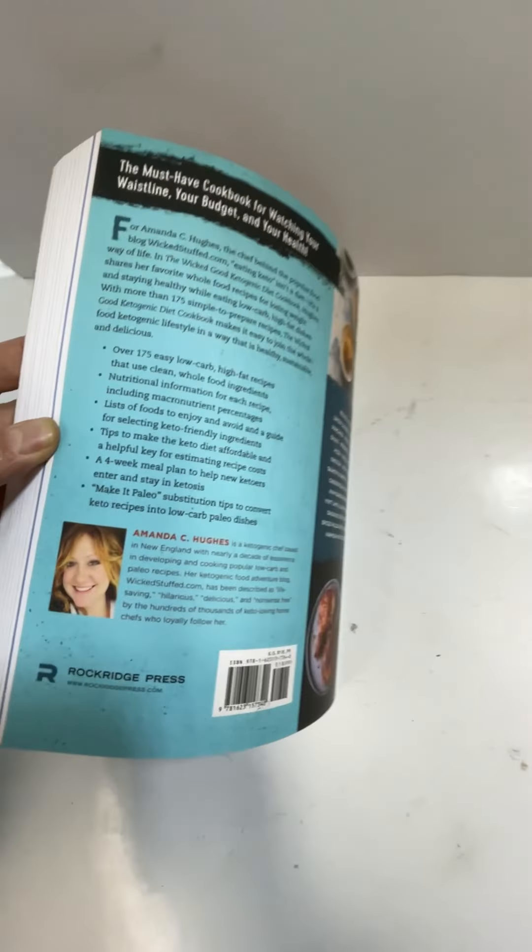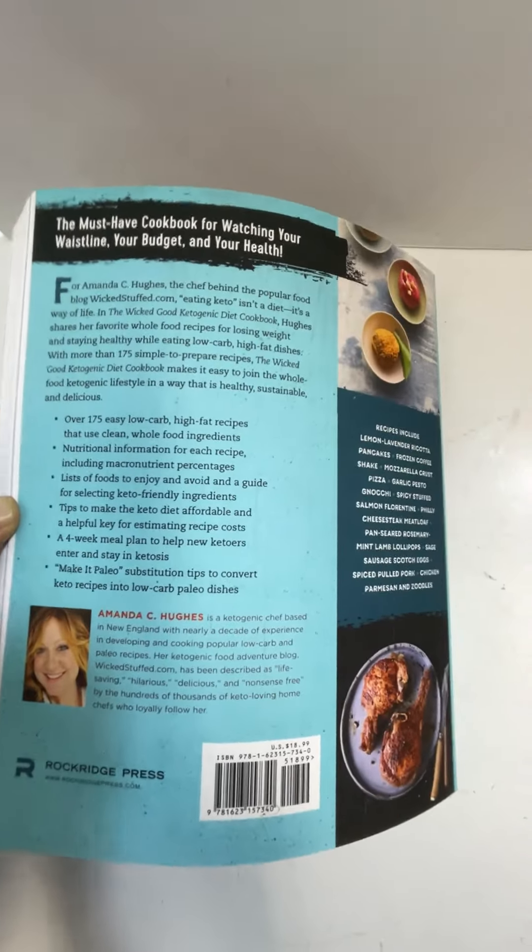I'll give you a quick flip through the book itself — there's the back part. Kind of give you an idea, obviously going backwards. Just speeding it up. You can slow the video down if you need to, to check out some of those pages.